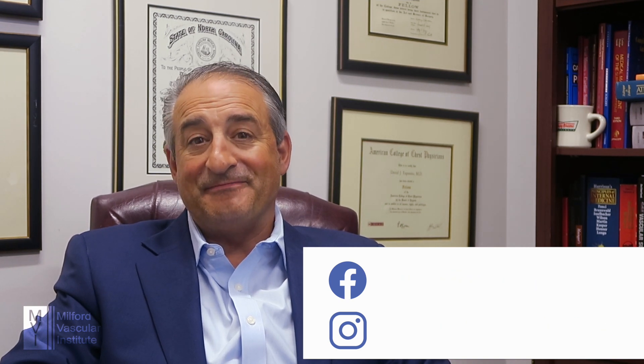That's all for today about our venous disease seminar. Thanks for watching. If you have any questions, you can email us, contact us through Facebook or Instagram, and we'll be happy to get back to you. Take care.